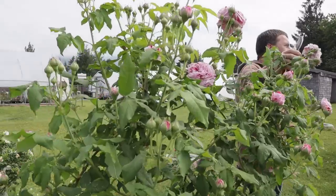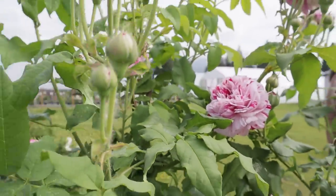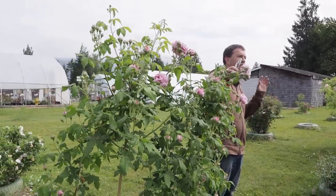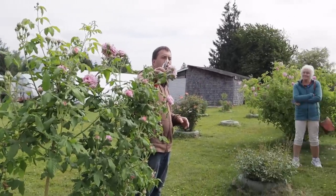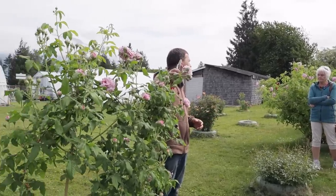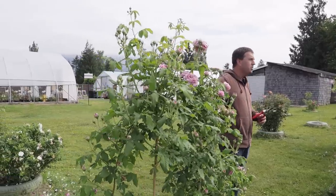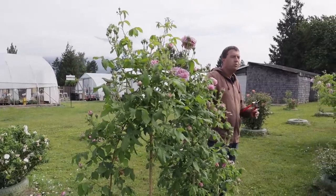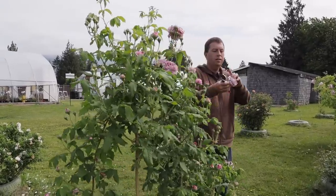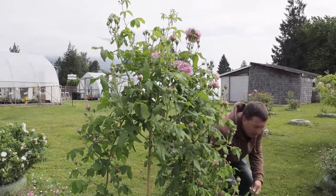This is a bourbon rose, and bourbon roses are that first-generation cross between the old European roses and the Chinese roses. They picked up some of the colors, charm, and full bloom of the European roses, but also get a scattered bloom later in the season. So this is not the last time it will bloom — you can see it has the largest flush right now — arching downwards and just covered in blooms. I'm not getting a lot of scent off this one today, but that could just be the day.